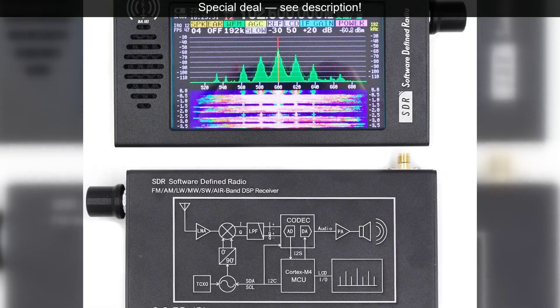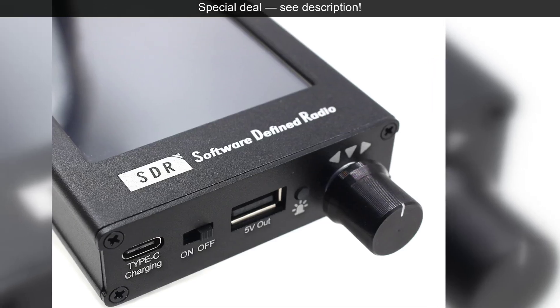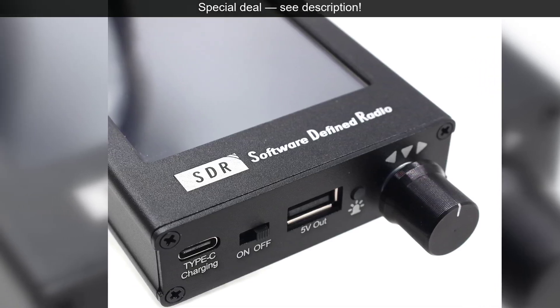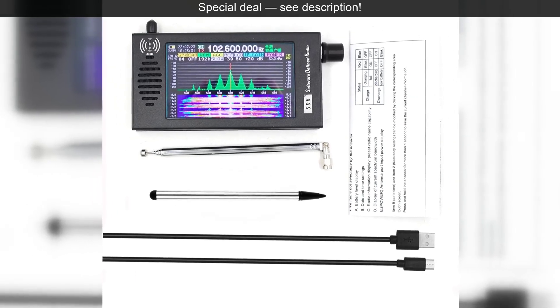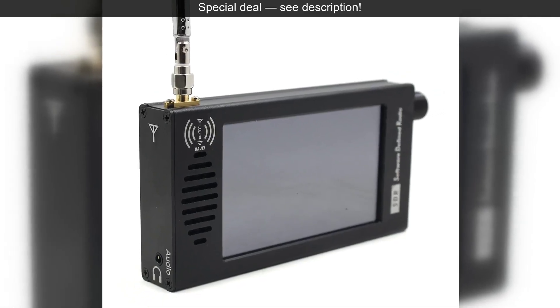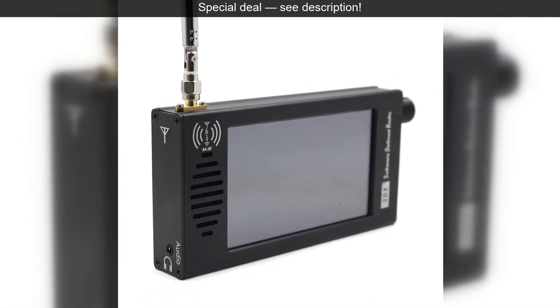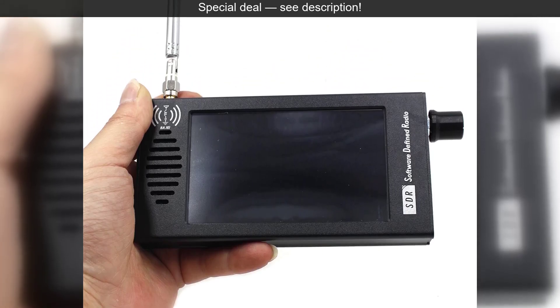Getting started is wonderfully straightforward. Simply connect an antenna, power on the device, and you're ready to tune in. The touchscreen interface makes it easy to select your desired frequency, choose a demodulation mode, and adjust settings. You can sweep the bands to discover unexpected transmissions or pinpoint specific frequencies for your favorite broadcasts.